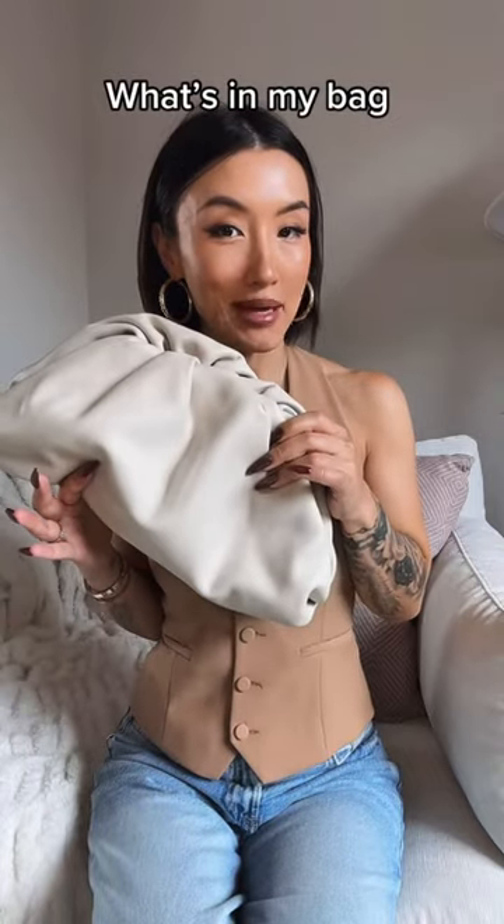Heading out — let's do a what's in my bag! I don't know about you but I love these kinds of videos because it can also give you an idea of how much stuff fits in the bag that you might want to purchase. Today I'm using the Bottega clutch, and as you can see it's pretty spacious.